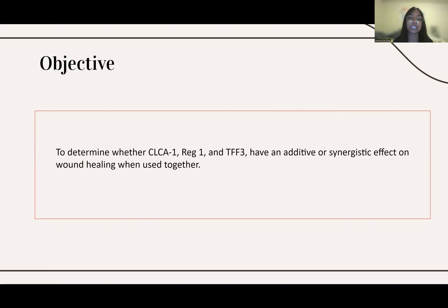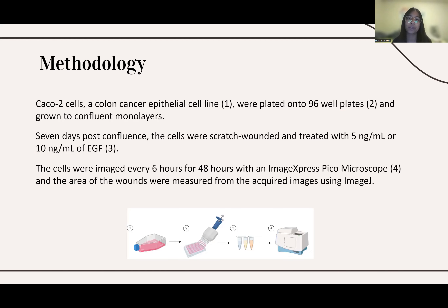To first test this, we wanted to determine which concentration of our positive control would be best to compare with our peptides. For our positive control, we used EGF, which is known to facilitate mucosal healing. To test this, we took CACO2 cells, which are cells from the colon cancer epithelial cell line, and we grew them to confluent monolayers by plating them onto 96-well plates.